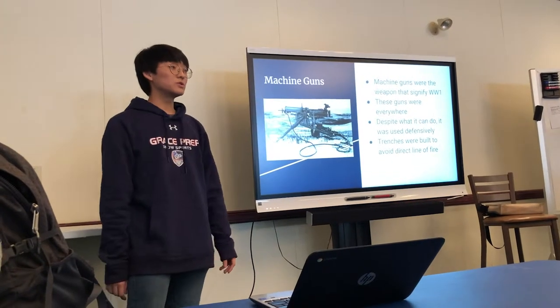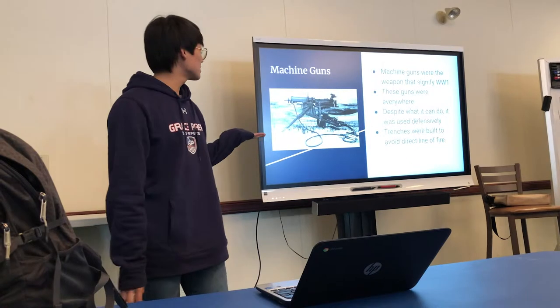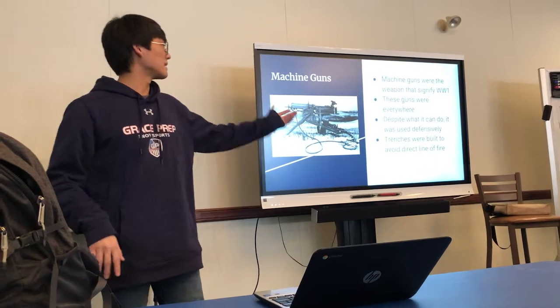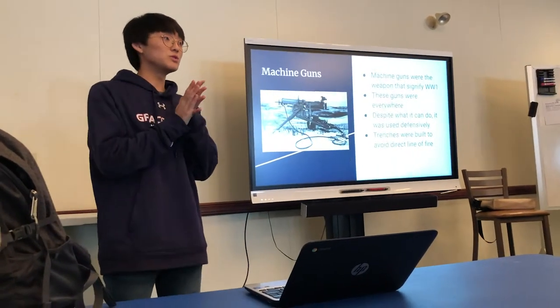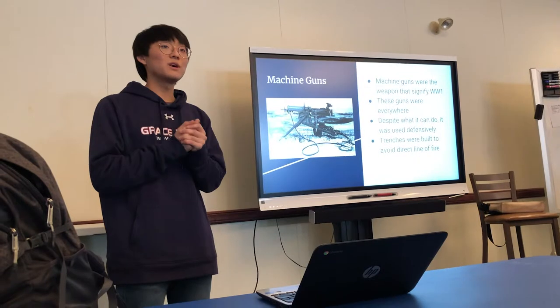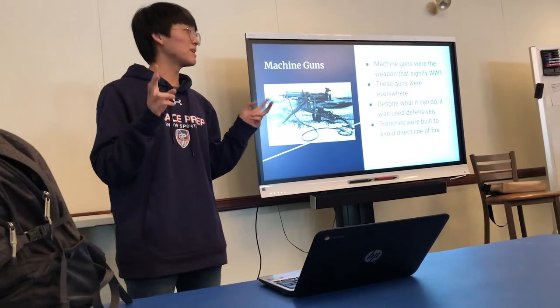Some of the things that were used most commonly in the war — and of course you can't leave out the machine gun. As it says here, machine guns were the weapon that signified World War I. They were used on both sides all the time, and they were one of the most used heavy-type weapons.